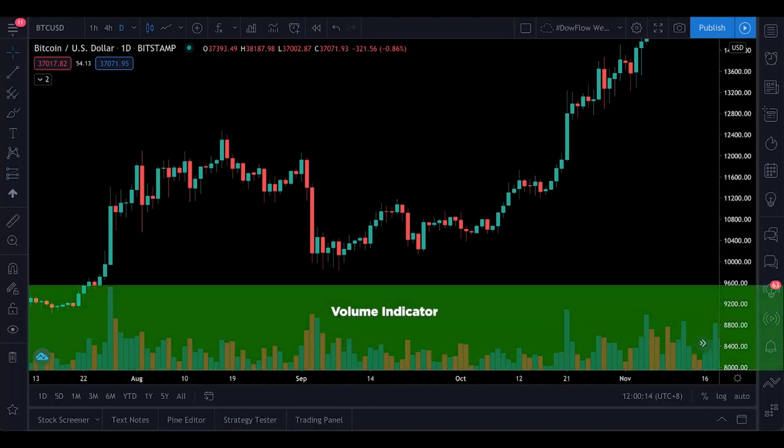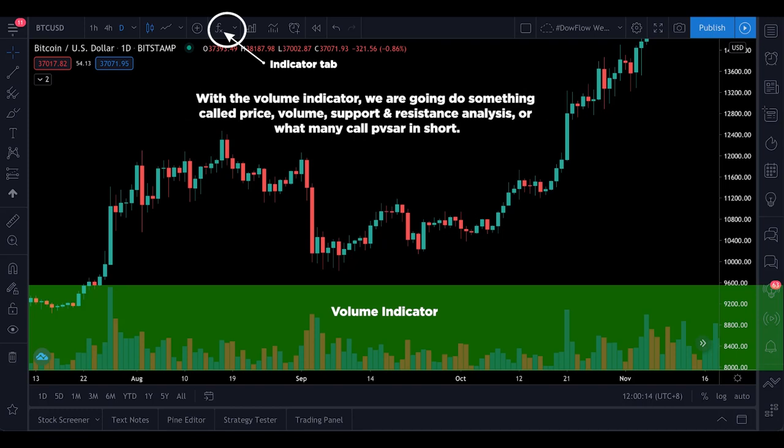Right here we have the volume indicator, and I'm using TradingView.com — it's a free web-based charting platform. To insert volume into your chart, just click on the indicator tab and type 'volume.' With the volume indicator, we are going to do something called price, volume, support and resistance analysis — or what many call PVSAR for short.